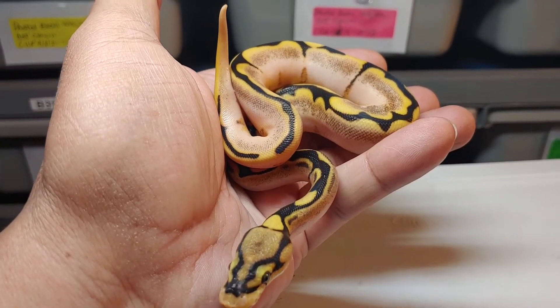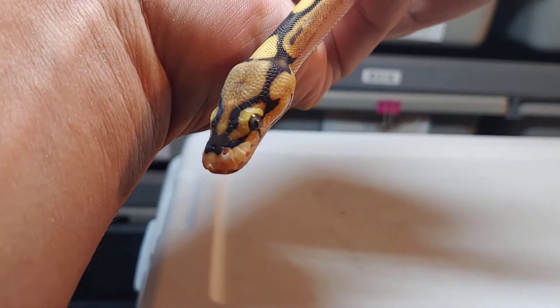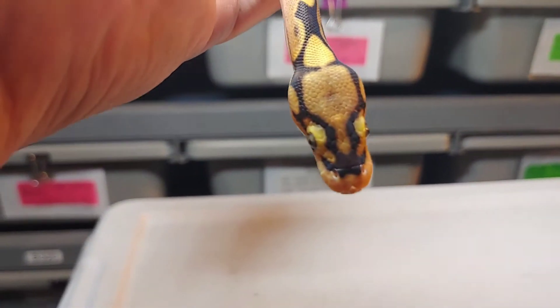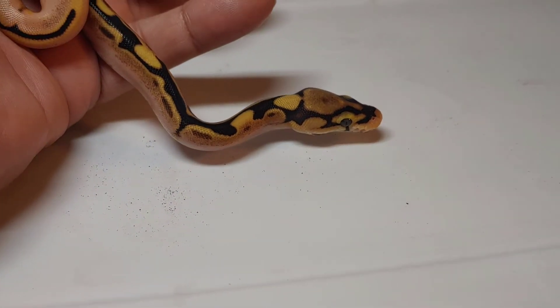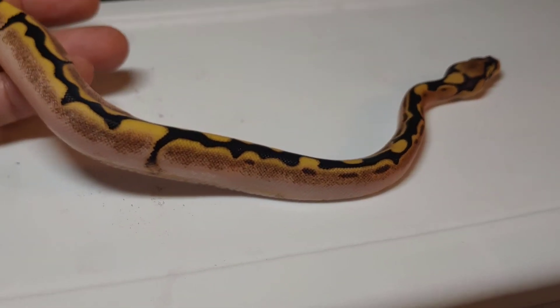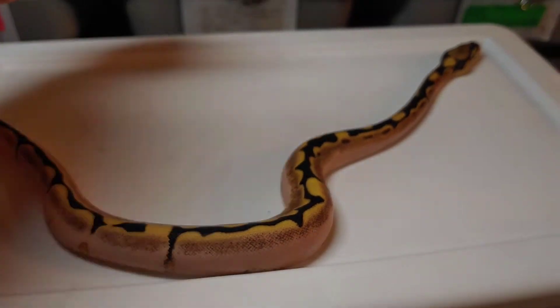We're gonna show these guys off one at a time. Here's the first one — man, this thing is gorgeous. Look at that head stamp, how the eye stripe goes around the eye — what a trip! That was the weirdest thing. This is a female. You see what I'm talking about, how that eye stripe goes around the eye? I'm thinking I see spider for sure, calico for sure.